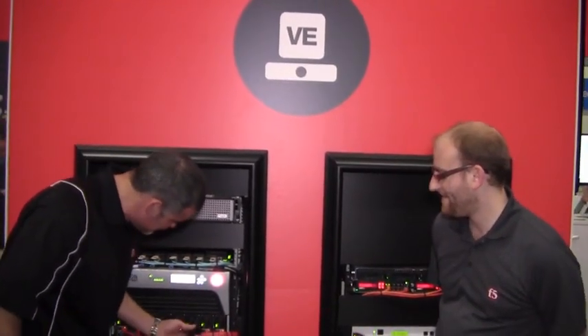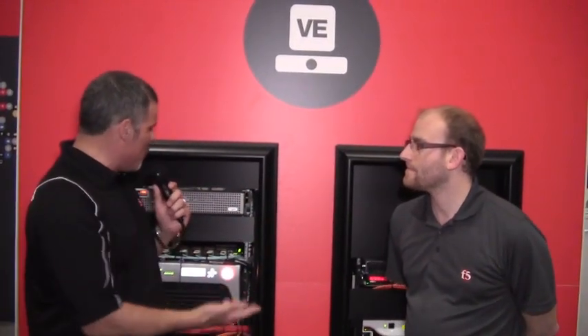If you can't hear it, here's the hum of the Viprion. Give us a little idea of the equipment here and what's going on at RSA for the DDoS demo.